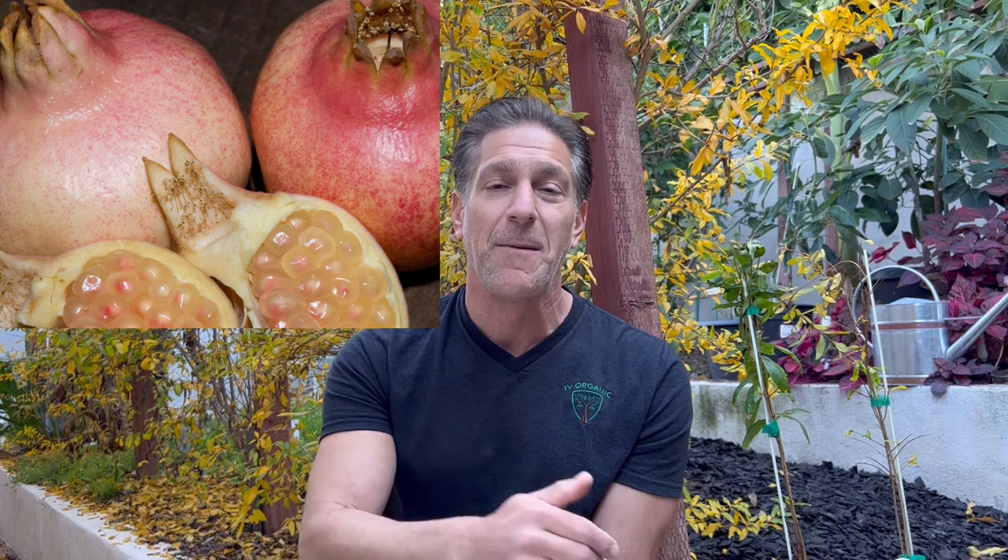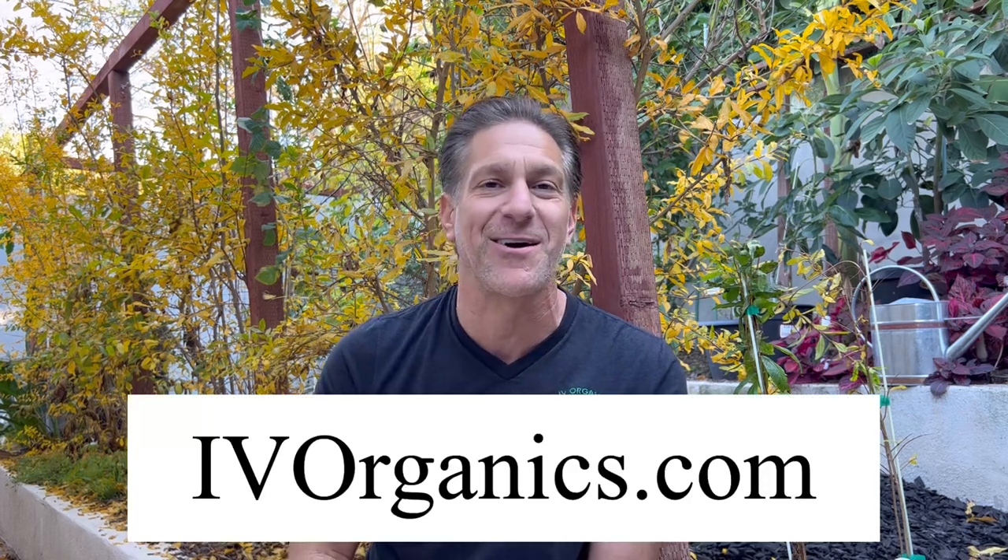The Parfianca was developed by Dr. Levin, who grew close to a thousand varieties and selected Parfianca as his number one best tasting — rated in many taste tests as one of the world's best. The Eversweet is a clear juice variety that is non-staining, so you get a highly rated delicious pomegranate without the color or staining. Check these out at ivoryorganics.com.